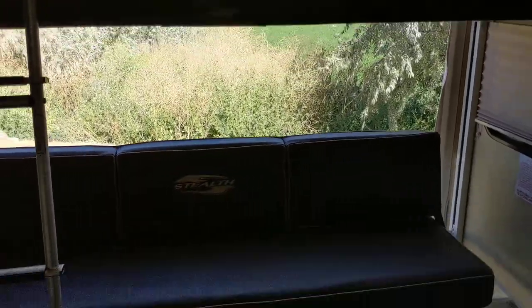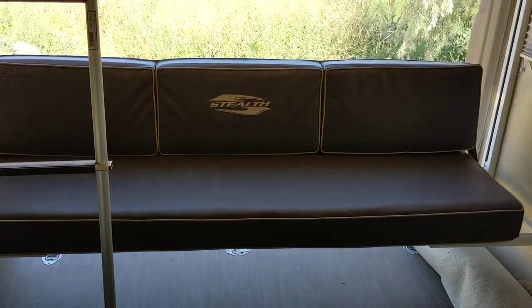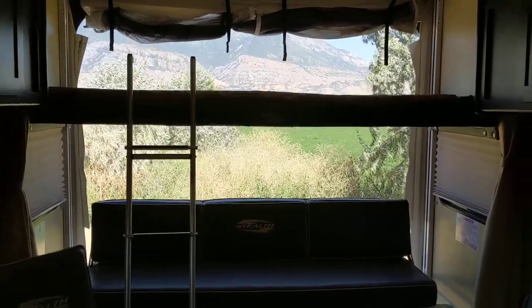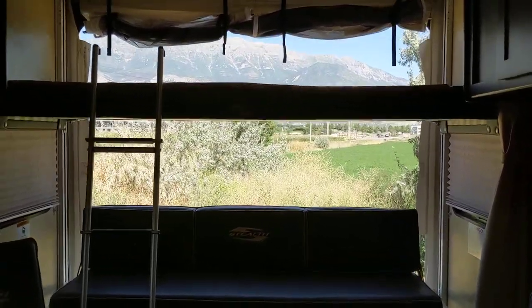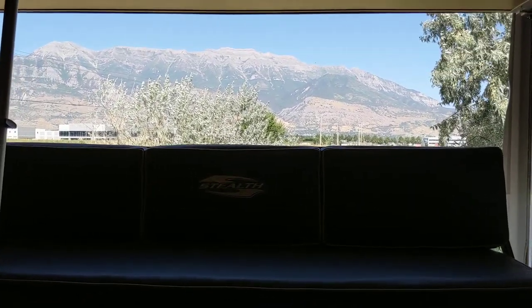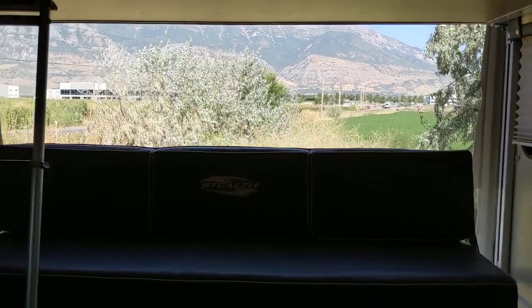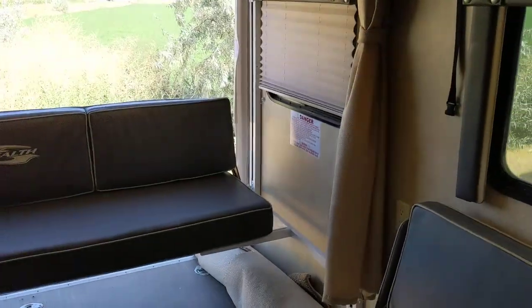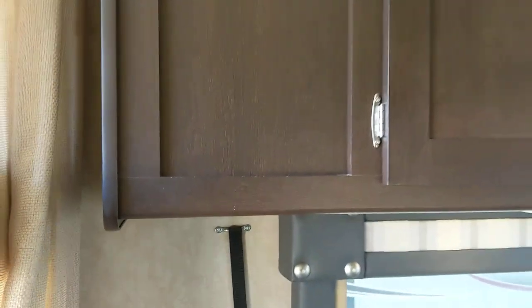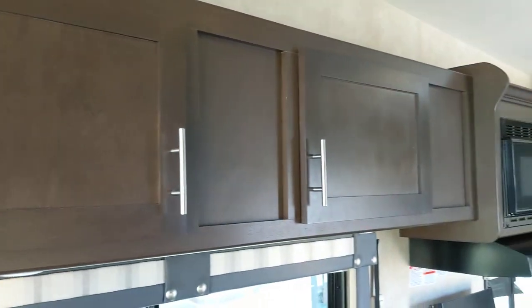There's a nice little bunk bed here — it's electric with a motor. This one will lift up, you fold it down and it becomes a bed, and they stack all the way to the ceiling. You can leave it open and have a nice view of the mountains. There are also curtains right here so you can have some privacy at night when sleeping on the bunk bed. Lots of storage all the way along here.